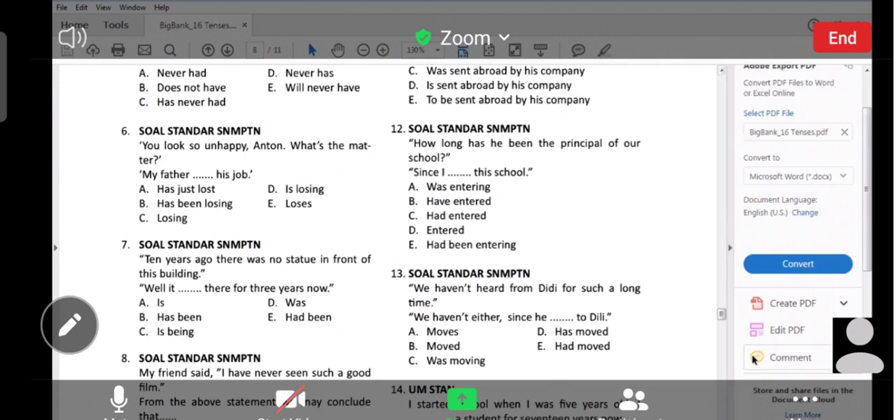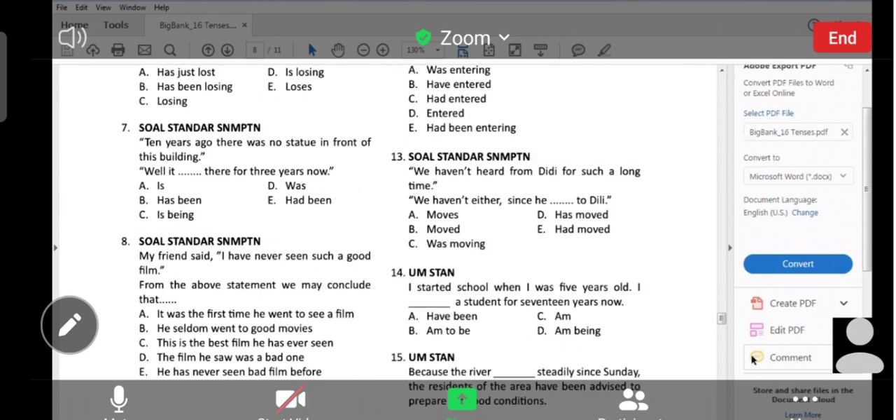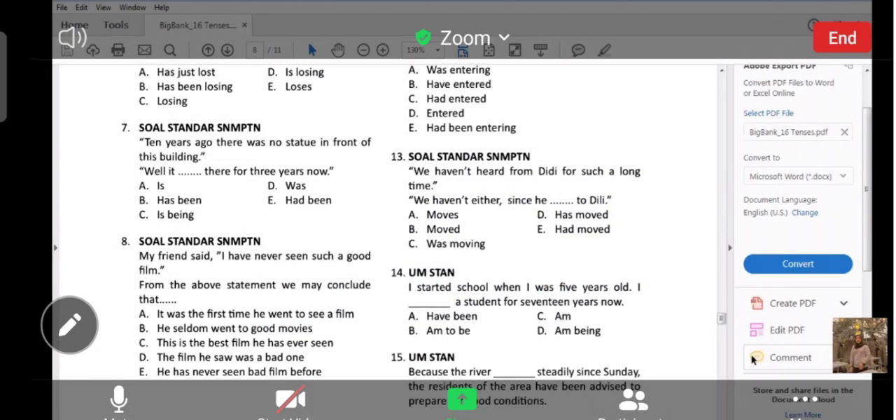Number 8, please, Alicia. 'Aku belum pernah nonton film sebagus itu.' Berarti, yang C: 'This is the best film he has ever seen.' Yes — dengan kata lain, itu adalah film terbaik yang pernah dia tonton. Thank you, Alicia.